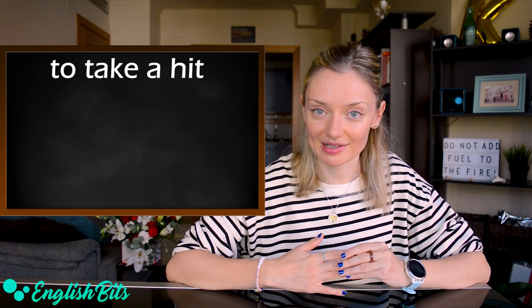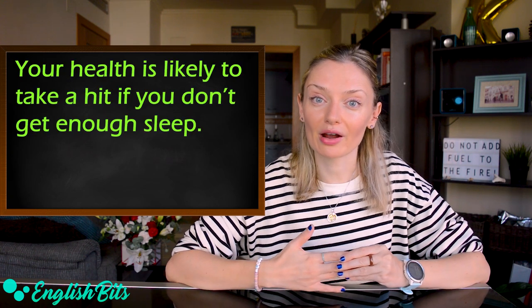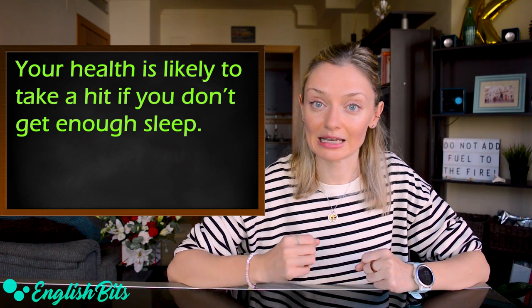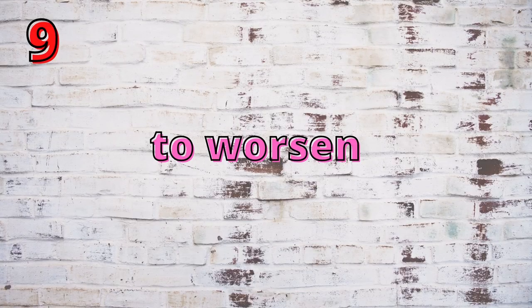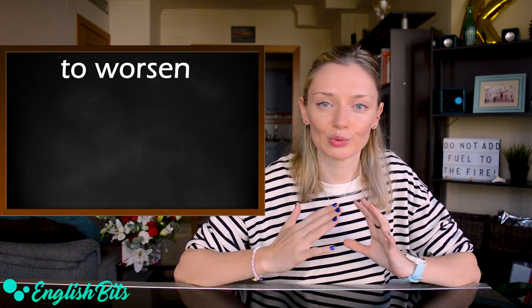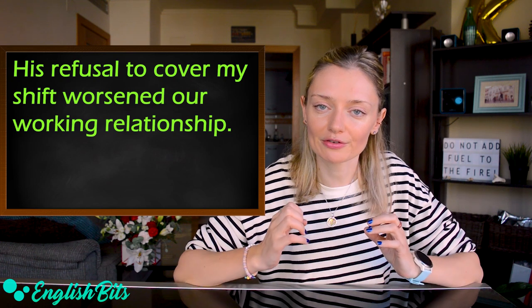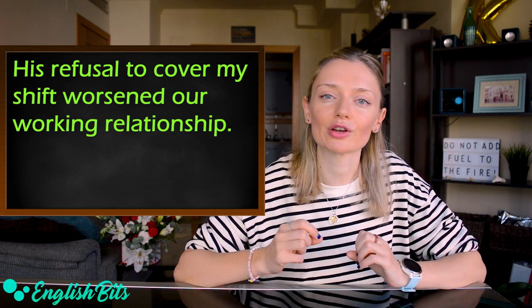Number eight: 'to take a hit.' For example: your health is likely to take a hit if you don't get enough sleep. And the last verb for today, 'to worsen.' For example: his refusal to cover my shift worsened our working relationship.